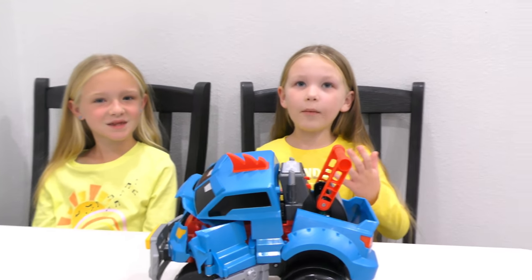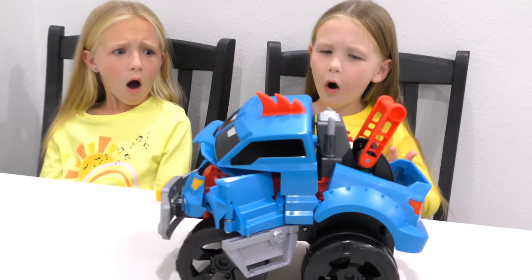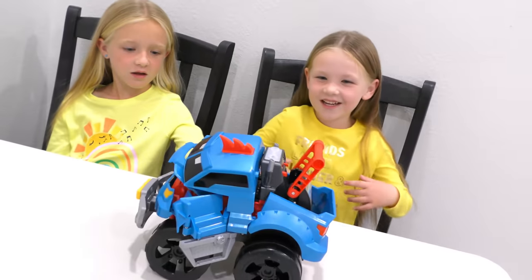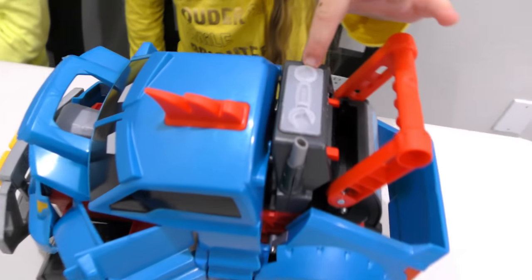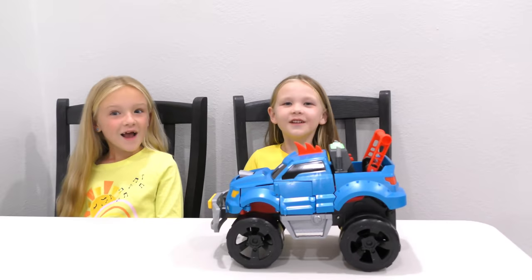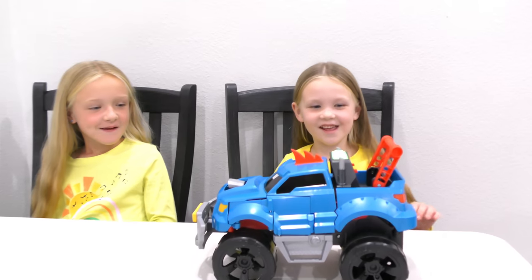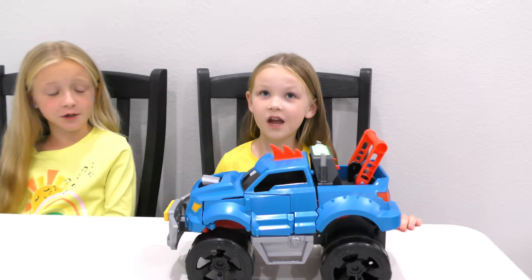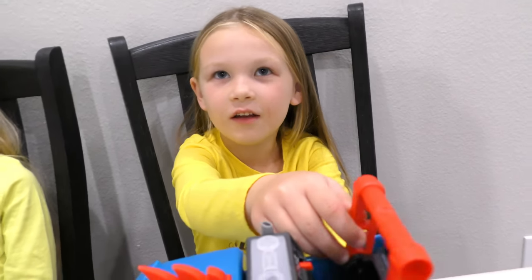First up is Demo Duke. Oh my gosh guys, we were gonna show you this truck but it looks like Demo Duke is all busted. Just kidding, guys! All you have to do is push this button — a little help over here. He's fixed up and running away! All right, now Madison, how do we make him crash? This is how he works.